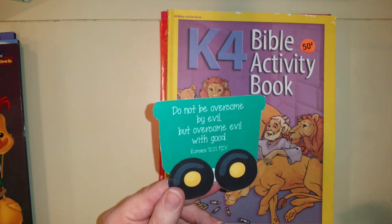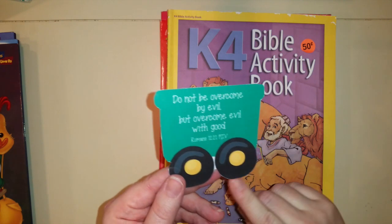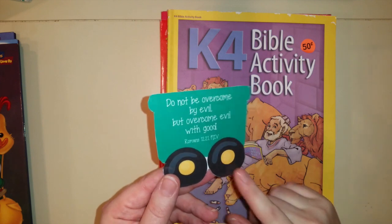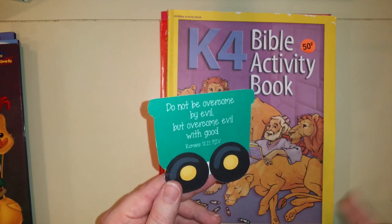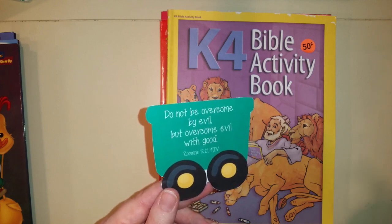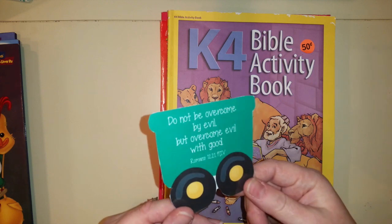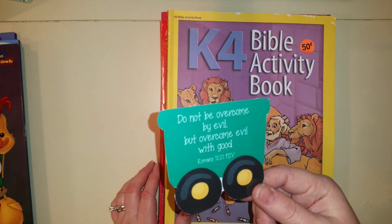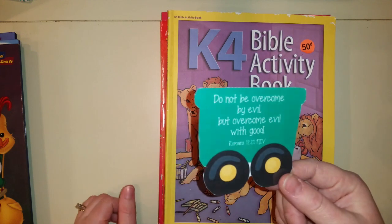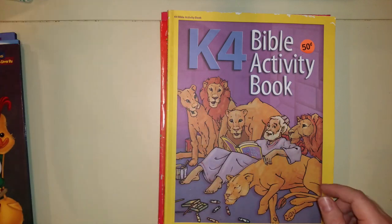I have these Bible scripture verse cards we use for memorization — it's like a train that came with Hearts of Dakota. A parent made these and it's a huge train you put on your wall with all the memorization verses. I'll try to share the link below. We also listen to Steve Green's 'Hide Them in Your Heart,' which I'll link below too. My kids have memorized so many verses this way — it's one of their favorites.